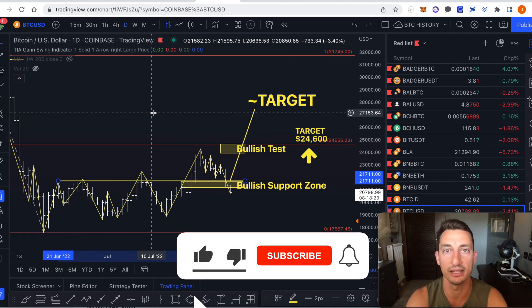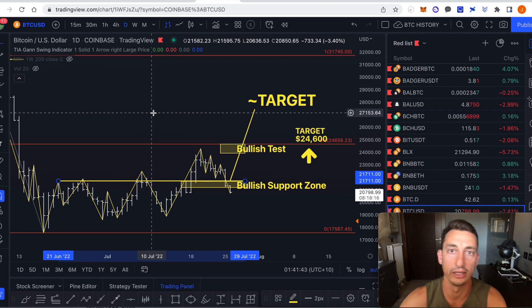Let's take a look at that, update the charts for Bitcoin, ETH and some of the other major cryptocurrencies that we've been trading here and of course figure out what the hell is going on.